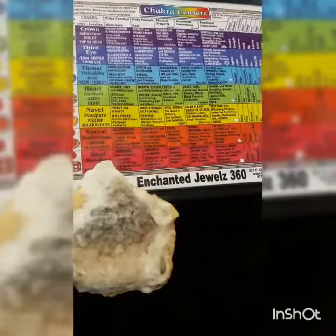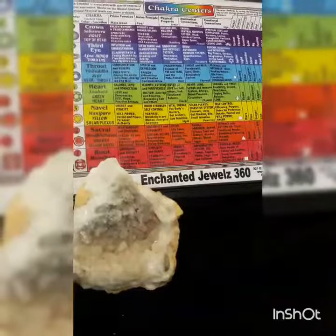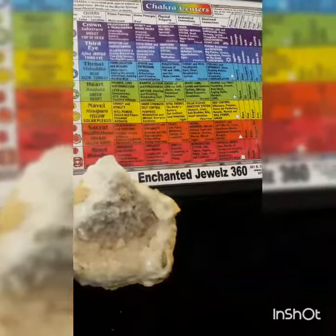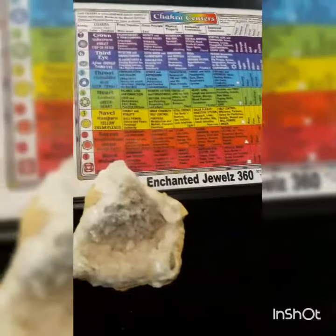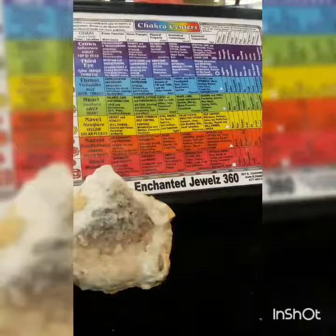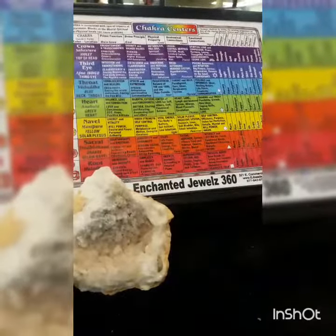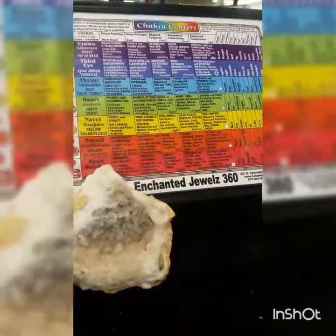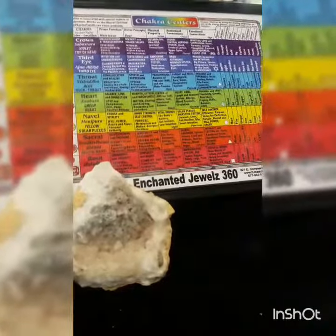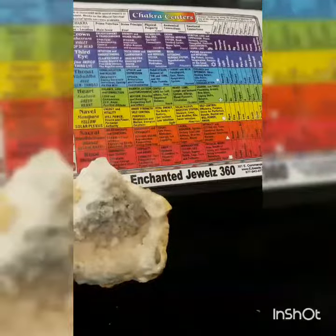The clear calcite has also been used at all chakras to provide amplification of the energy available. As you can see, calcite has many powerful features where it can benefit you on a physical, mental, and health level. To wrap up — calcite vibrates to the number eight and has an astrological sign of Cancer.